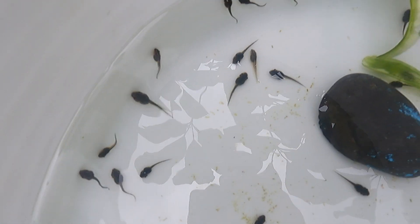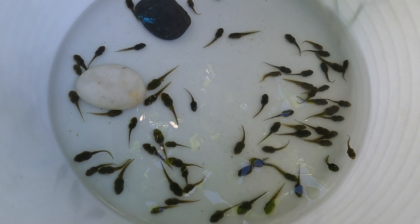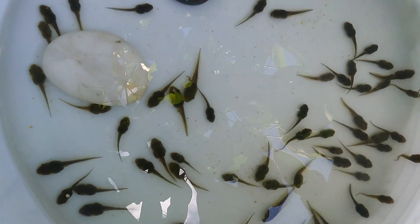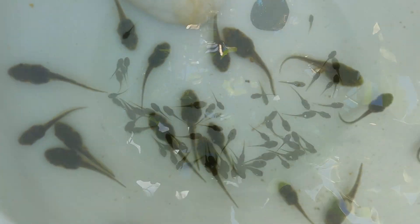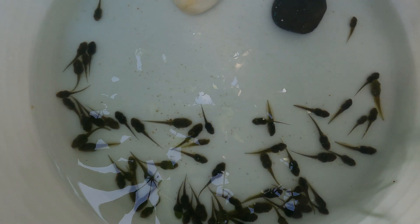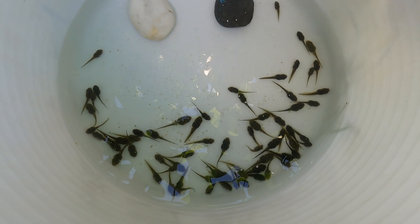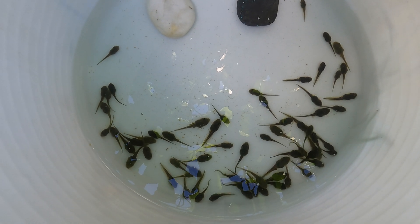The frogs are now 16 days old. Look at those tadpoles — aren't they so cute? Frogs are an indicator species, which tells us that our environment is healthy. We avoid using chemical fertilisers in our yard so the frogs can have a healthy environment to live in. The use of chemicals is one of the reasons that the frog population is declining.